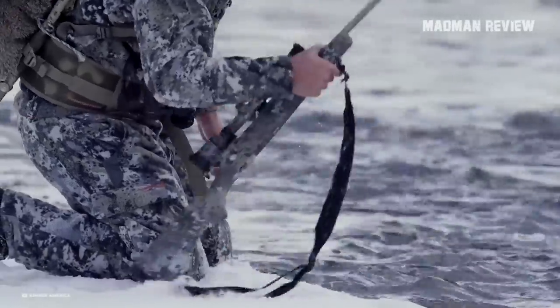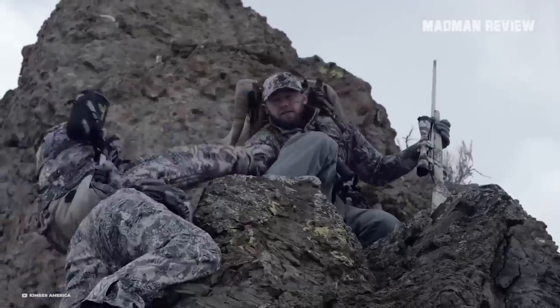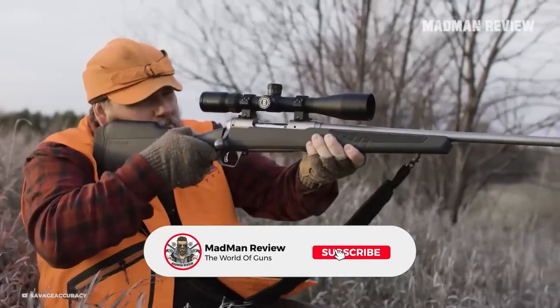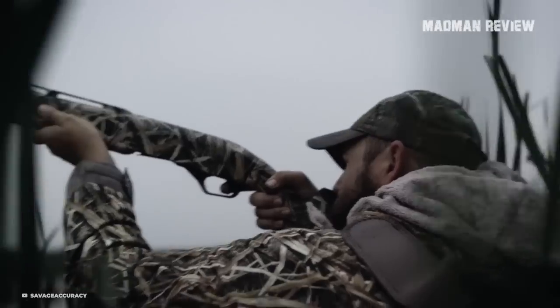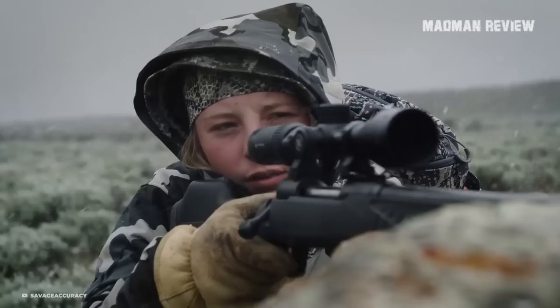When you go hunting, the last thing you want is to carry a heavy gun that gets you tired and weighs you down. The good news is that this is not necessary anymore. At times of titanium, carbon fiber, and Kevlar, hunting rifles get lighter and lighter while keeping all the high quality, reliability, and accuracy that you expect of them.